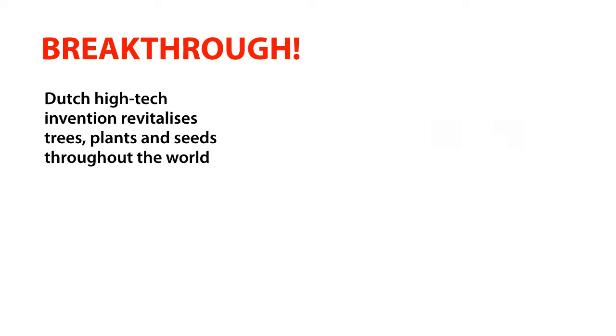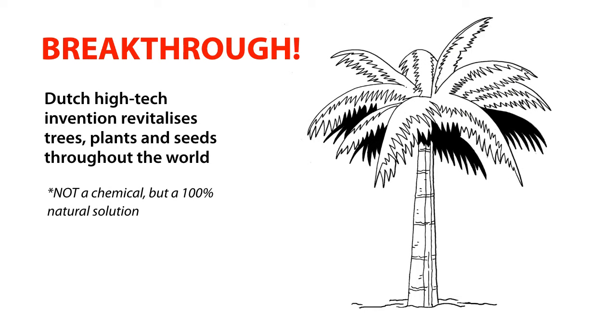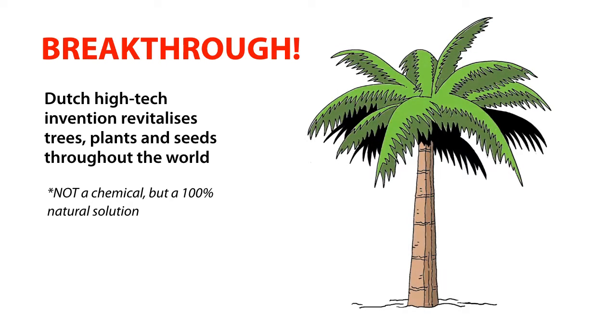Breakthrough Dutch high-tech invention revitalizes trees, plants and seeds throughout the world. Not a chemical, but a 100% natural solution.